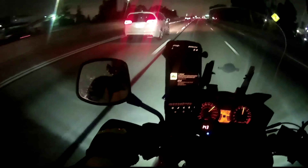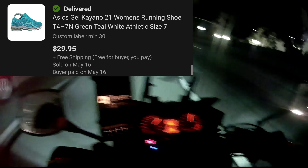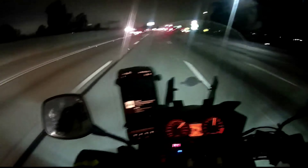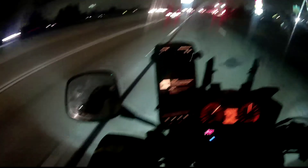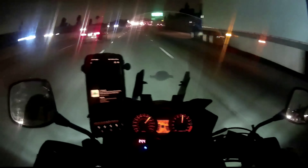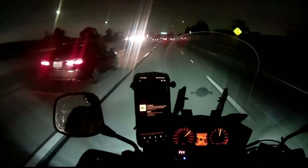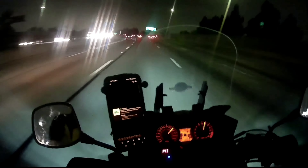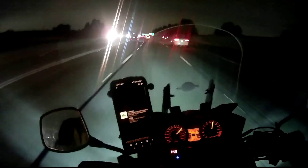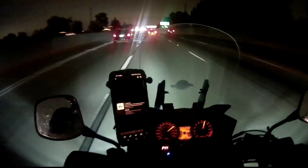Next thing that sold for me were these Asics Gel Kayano 21 Women's Athletic Shoes. These sold for $30 with free shipping. I ended up getting these during the Goodwill $1 sale and they definitely were not in the best condition, so I did price them lower. It cost me only $1 and it sold for $30. Luckily it was someone around my area, so it only cost me $7 or $8 to ship out.